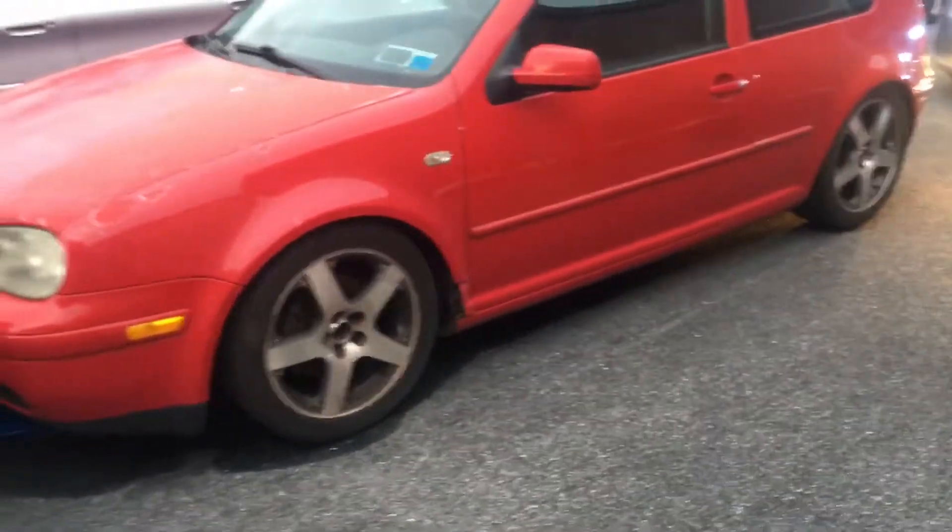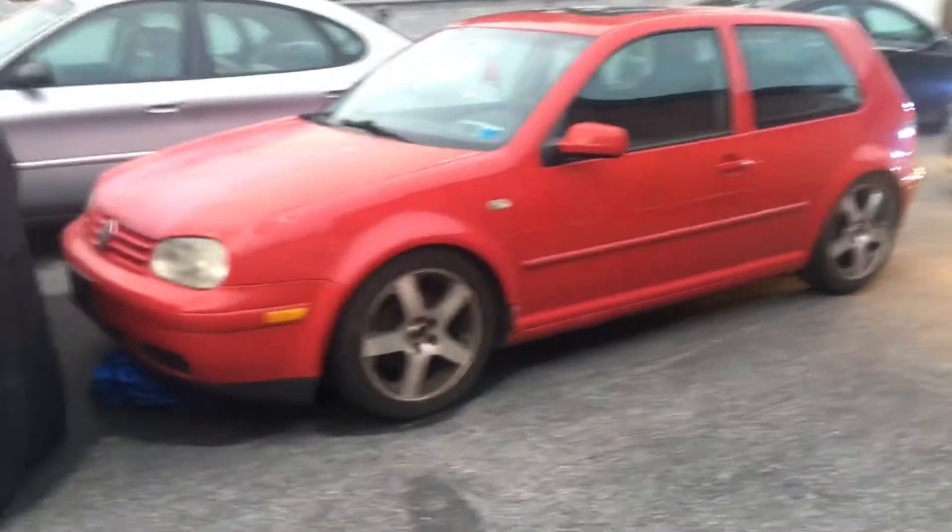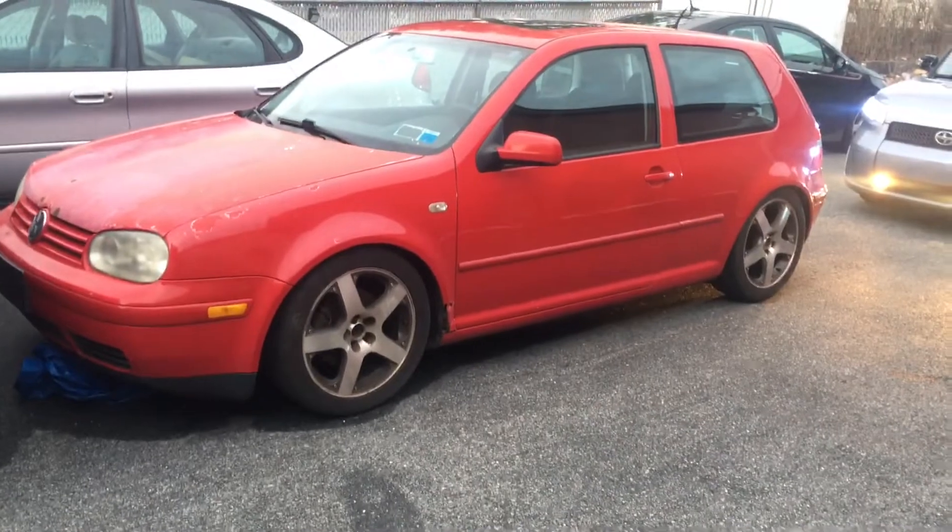Welcome back to the channel everybody. Today I wanted to walk around my new car — well, new to me. It's a 2002 Volkswagen GTI. Let's go.